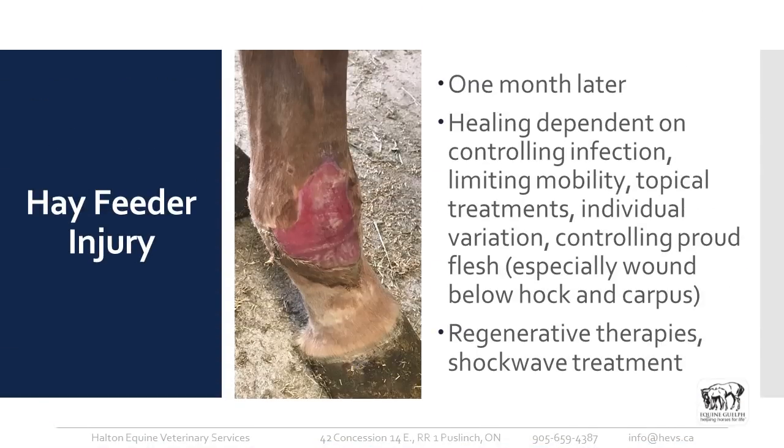This is the same leg one month later — it looks wonderful. There's a nice healthy bed of granulation tissue and nothing extending over the skin edge, so we're not dealing with any proud flesh, which should allow those skin edges to come together nicely. Healing is dependent on so many things — controlling infection is key, and this horse was kept on systemic antibiotics long term. You can also use topical treatments like flamazine and hydrocortisone.